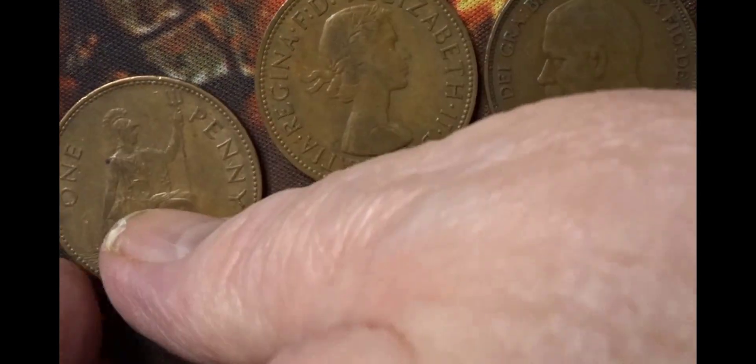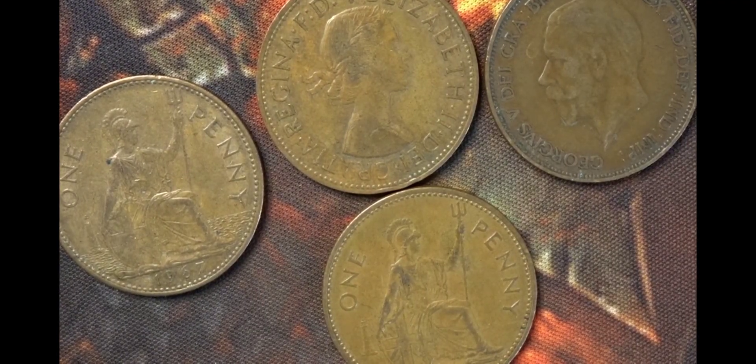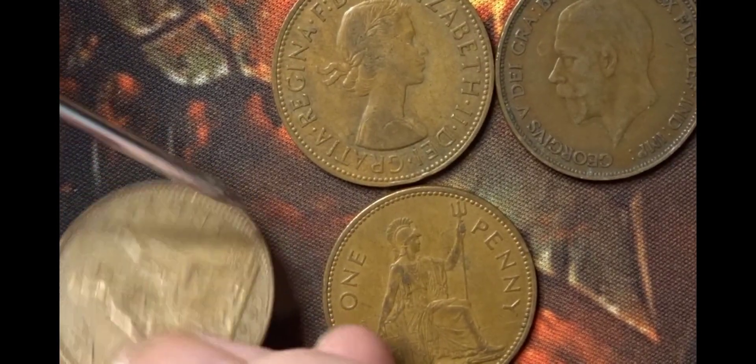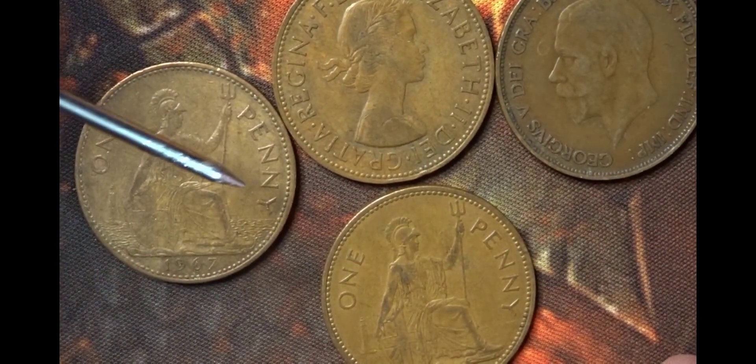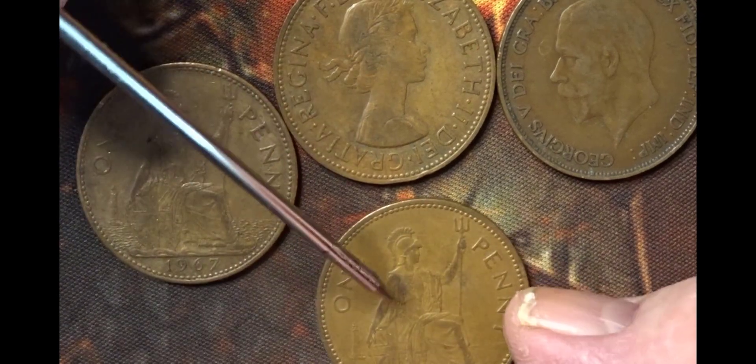On the backs of the one penny coins you will see a lighthouse in a lot of them. Let me just get my pointy stick — on this first Elizabeth the Second one, the lighthouse is just there. Very occasionally on a few of them you'll see a ship under sail, which will be on this side of Britannia. It's not on any of these coins.